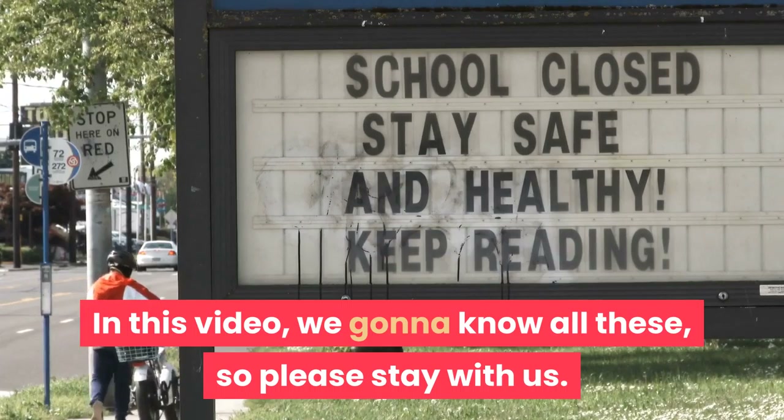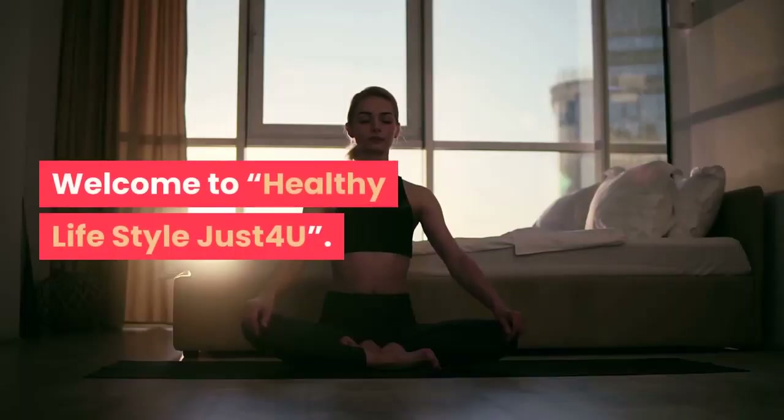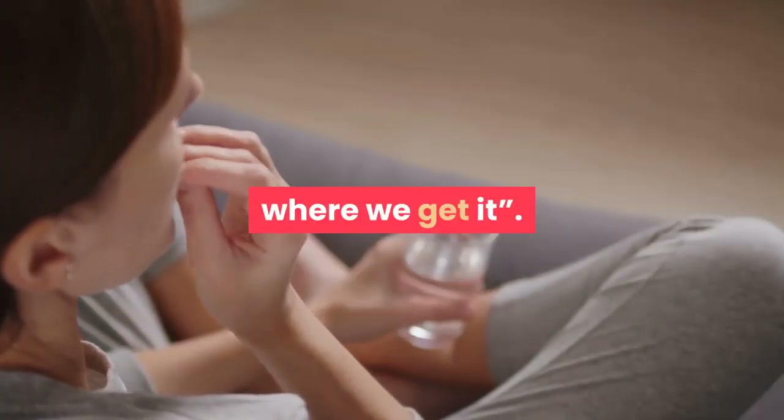Please stay with us. Hello friends! Welcome to Healthy Lifestyle Just for You. Today we are going to know about vitamin D — how much is required and from where we get it.